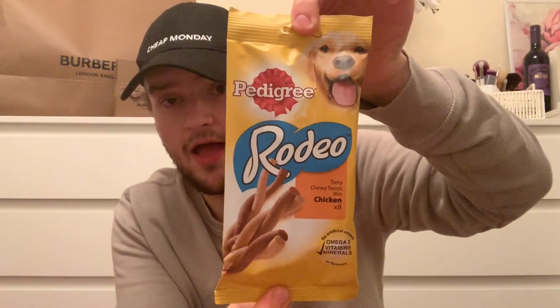Mum picked up this Wee Box limited edition two bars of festive chocolate for dogs - I'm not sure if dogs need gluten-free stuff but there we go. I think they were 79-89p in there and they were selling them really quickly. She also picked up these Rodeo Pedigree chicken twists for someone as well.